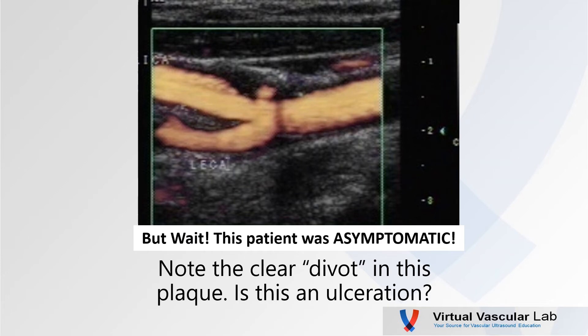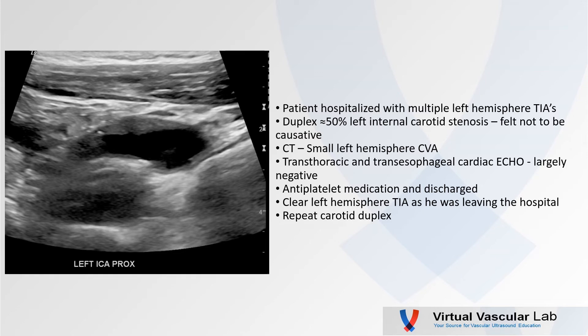This patient was asymptomatic. Let's revisit this lesion — this patient was actually hospitalized with multiple left hemisphere TIAs. The first order of business, we did a duplex scan. He had about a 50% internal carotid artery stenosis on the left; however, there weren't really any flow changes, and this was felt to be non-causative. He had a CT which did reveal a small left hemisphere CVA. He had a transthoracic and a transesophageal cardiac echo, which was largely negative. He was started on antiplatelet medications and discharged. He was literally being wheeled out of the hospital when he suffered another clear left hemisphere TIA. The physician said, let's take another look at his carotid duplex, so we repeated that.